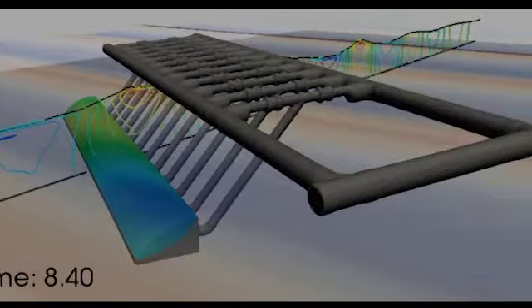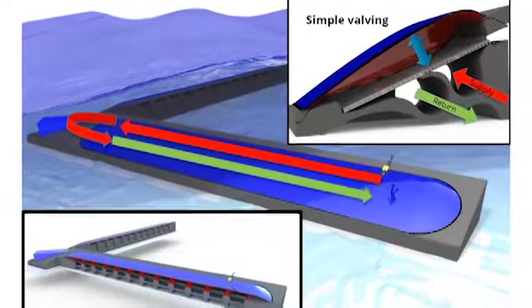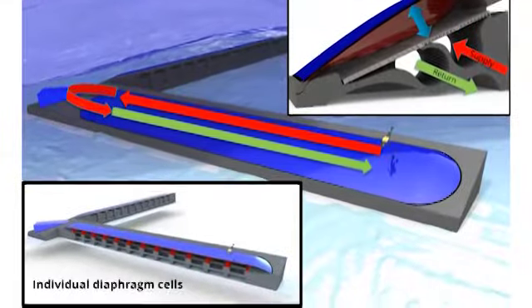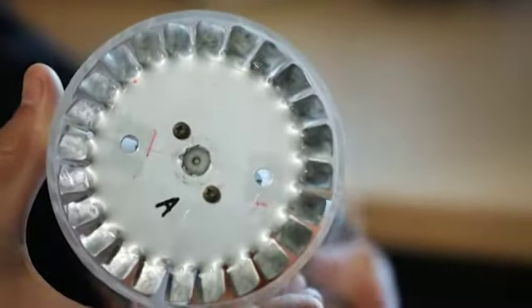Sean, can you explain to us how Bombora works? Well, essentially, if you look at it, it's like a big rubber tube that sits on a concrete structure on the seabed, so it's pretty safe from storms. As the wave goes over it, it pushes the cells underneath in and out, which pushes air around the circuit, and that air drives an air turbine which generates electricity.